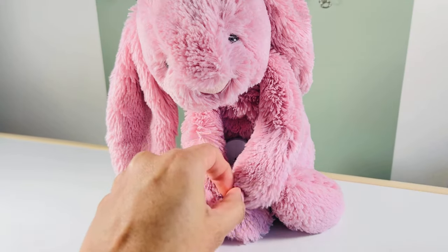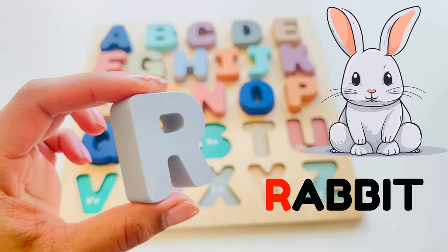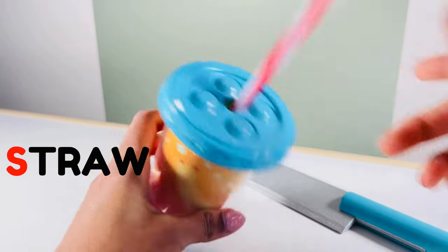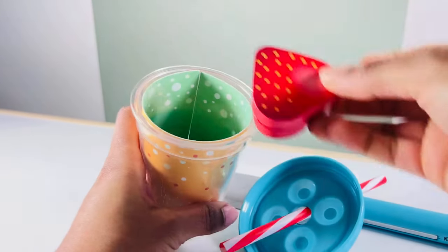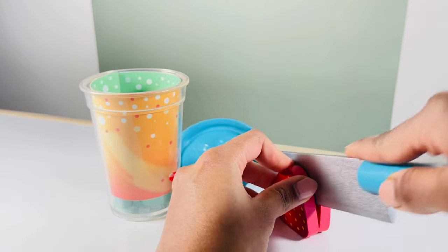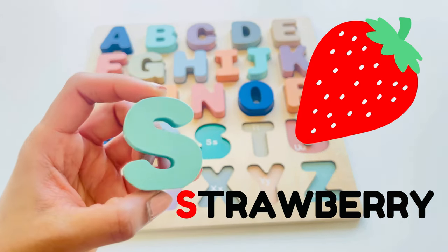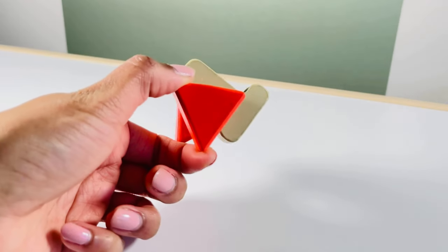Hello rabbit, what are you hiding? Oh, there's our next letter — R, R for rabbit. I see a cup with a straw and looks like there's something inside. Let's open it. It's a strawberry — mmm, yum! Let's cut it in half. We can use this for our smoothie later. There's our letter — S, S for strawberry.